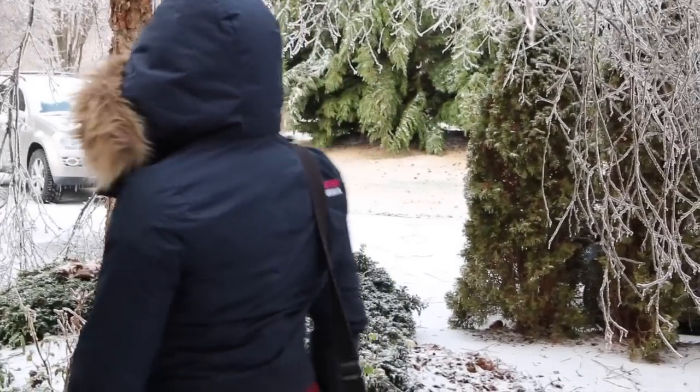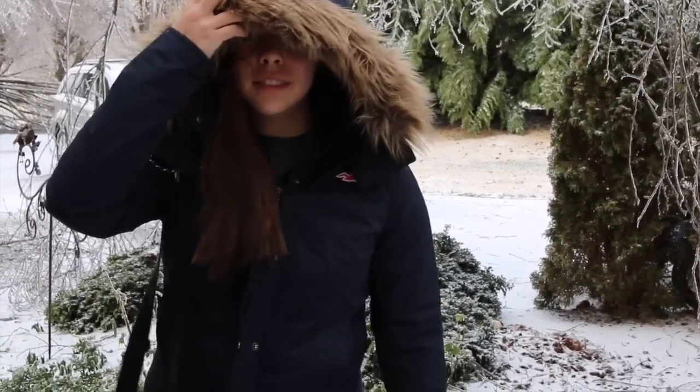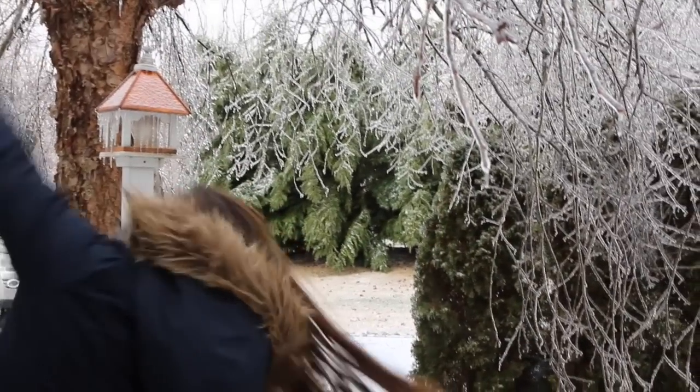This was actually filmed on a snow day, so I didn't have to go to school that day, and that's why I was able to film it. Thank you guys so much for watching — it normally ends like that.